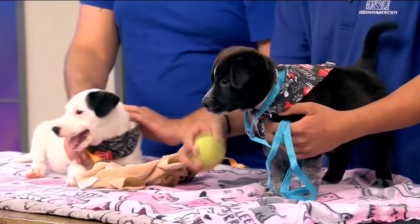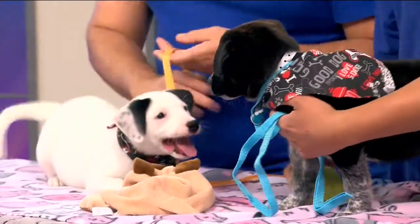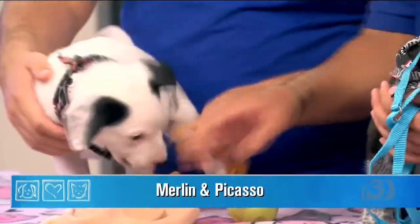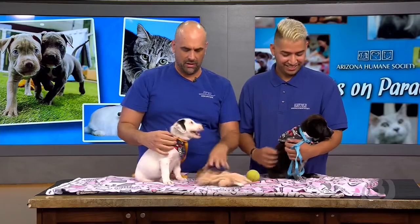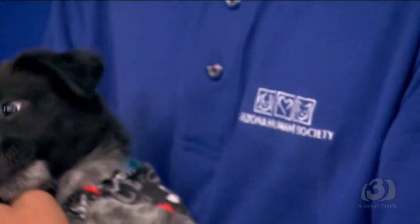Welcome back to the show. Now don't be confused that these guys are on the table — they're not kittens. They are not, and we are just enthralled over here playing with them. They have such personalities. Merlin is the darker one and Picasso is the more white one, and they were brought in by another organization that just didn't have the resources to take care of them.